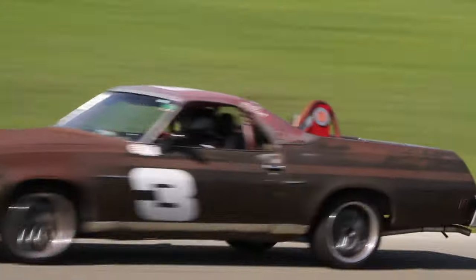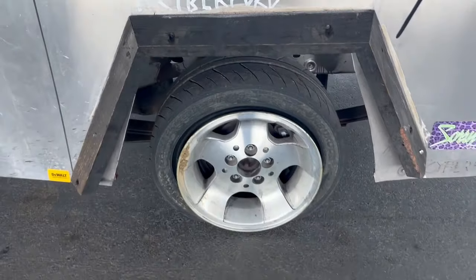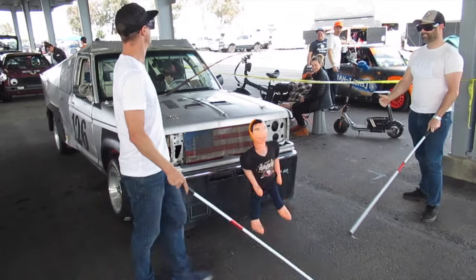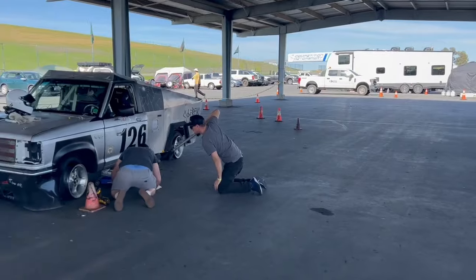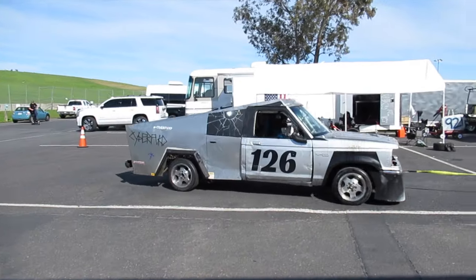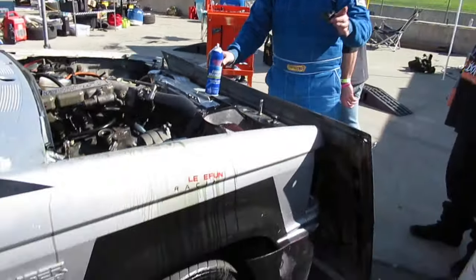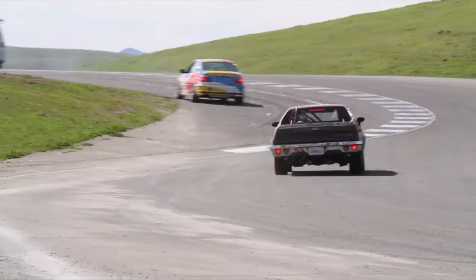Class C was won by Ran When Parked and their big-block El Camino SS. At first, a 1980 Ford Ranger made to look like a Cybertruck was walking away with class C, causing outrage — it's not a class C car. Then the oil cap popped off the Ranger motor, the car caught fire and basically burned to the ground, so much for the Cybertruck.